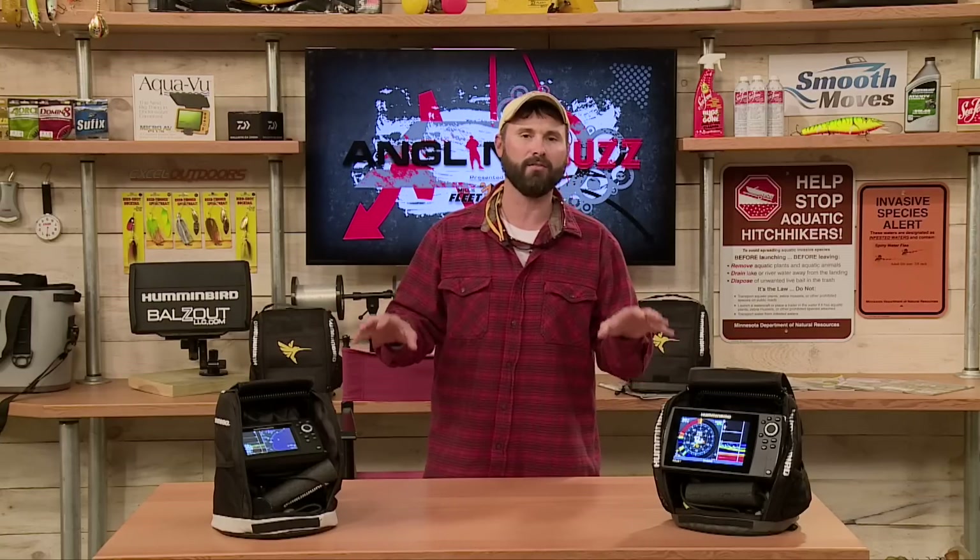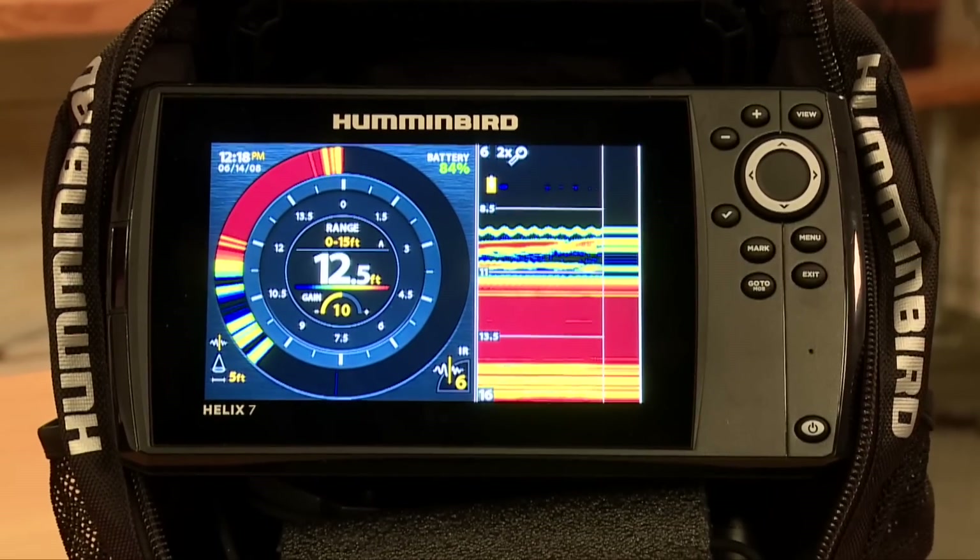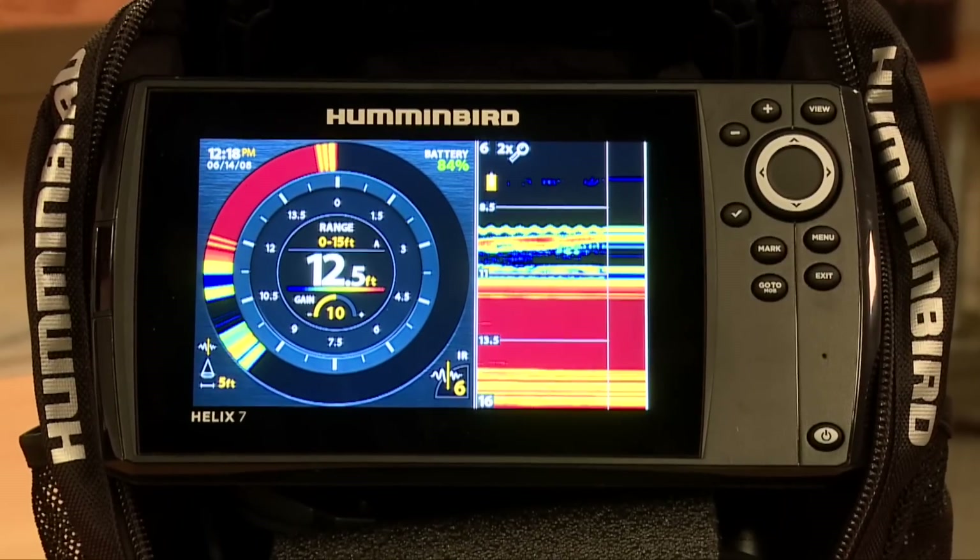These are the second generation of Hummingbird Helix ICE units — introducing the new Hummingbird ICE Helix 5G2 and 7G2. These units have both sonar and GPS capabilities.